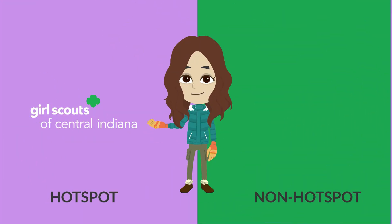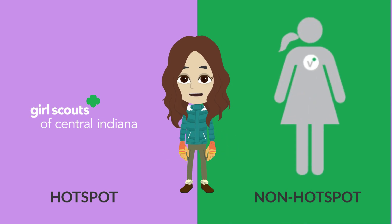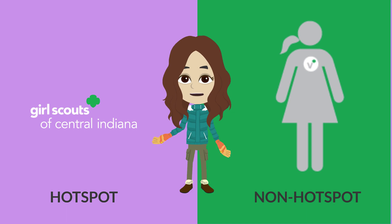What is the difference between a hotspot and a non-hotspot? A hotspot is booked by the council and a non-hotspot is booked by your troop leader.